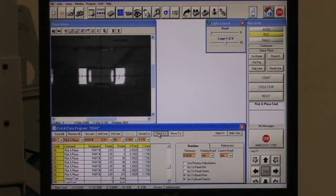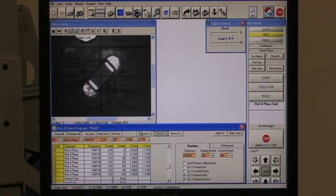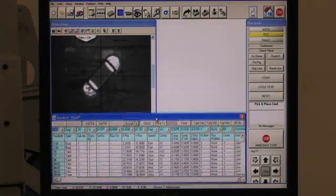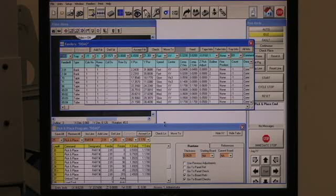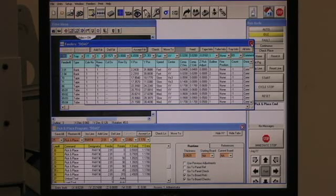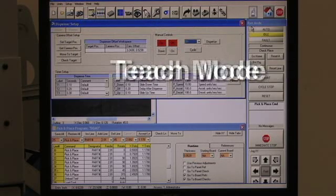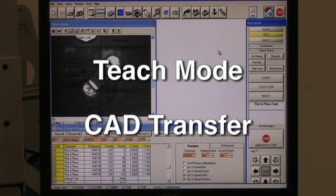The programming software, which operates in a Microsoft Windows environment, is intuitive and user-friendly, minimizing operator training and making programming of PC boards quick and easy. Programming features are simple enough for any operator, yet powerful enough for the most technically demanding engineer. PC boards are easily programmed in manual teach mode or CAD transfer.